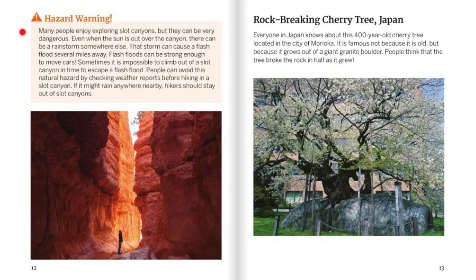Hazard Warning. Many people enjoy exploring slot canyons, but they can be very dangerous. Even when the sun is out over the canyon, there can be a rainstorm somewhere else that causes a flash flood several miles away. Flash floods can be strong enough to move cars, and it is sometimes impossible to climb out of a slot canyon in time. People can avoid this hazard by checking weather reports before hiking. If it might rain anywhere nearby, hikers should stay out of slot canyons.